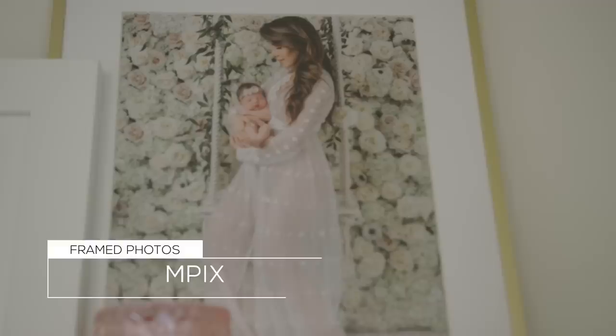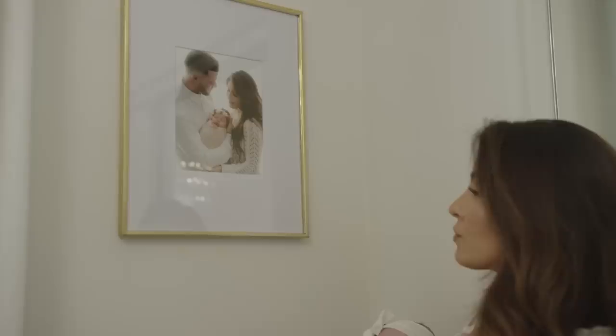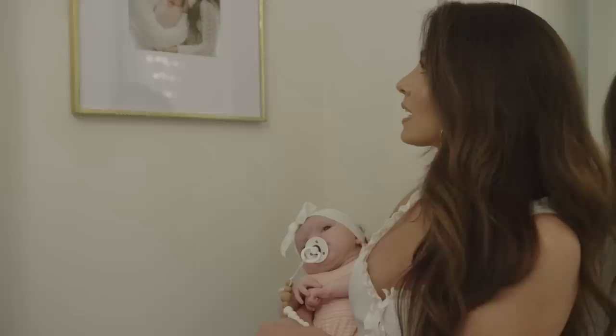I got the picture framed by Mpix — genius company, so easy to do online. Most of the other pictures from that shoot were also framed by Mpix. I thought it would be such a good touch to add a family photo to her room. Patti took this photo and Mpix framed it and sent it literally the next day. It was super quick. And there's mommy and daddy and baby London.